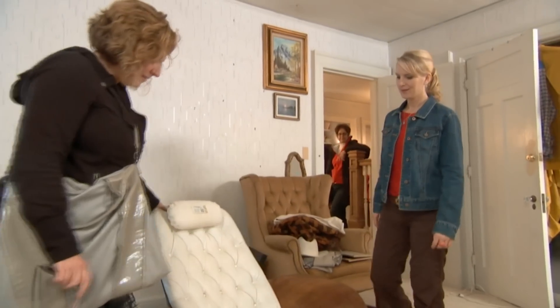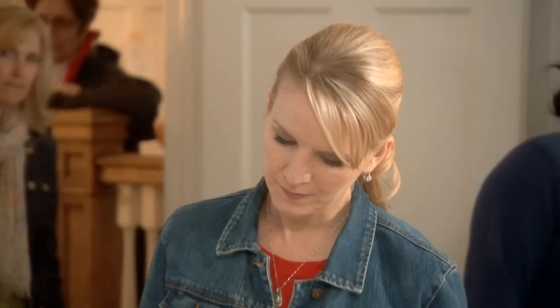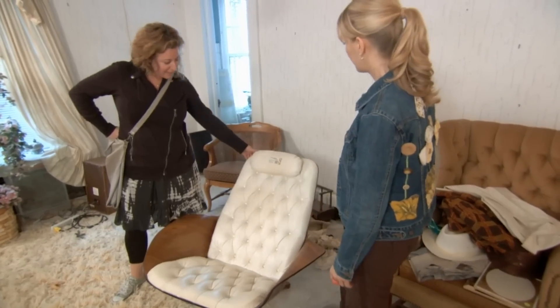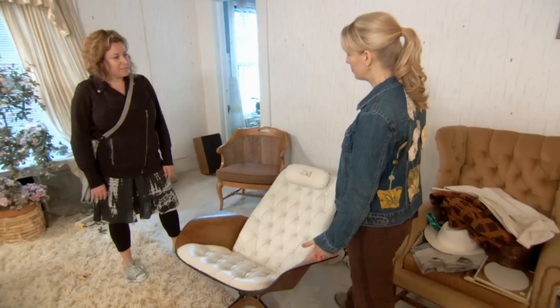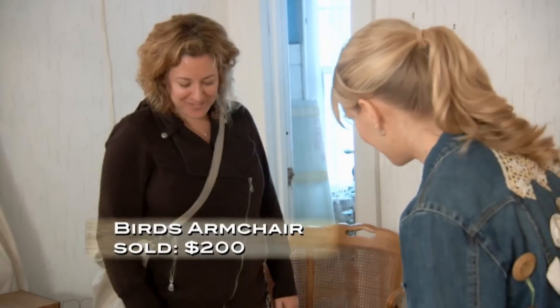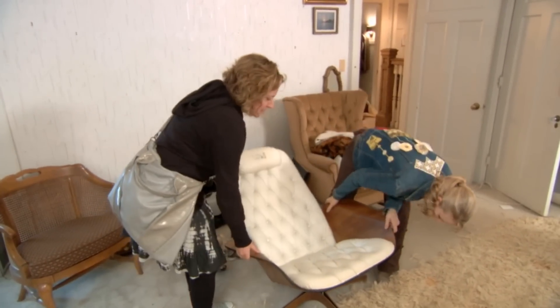A customer browsing says, 'I have a recliner in our family room I don't really love — I need my own chair, and this would be totally cool.' It's a Ply Craft chair — we're asking $200. 'I'm taking it home!' Sold. I had someone make a much lower offer on this chair yesterday, but I stuck to my guns and everything worked out.